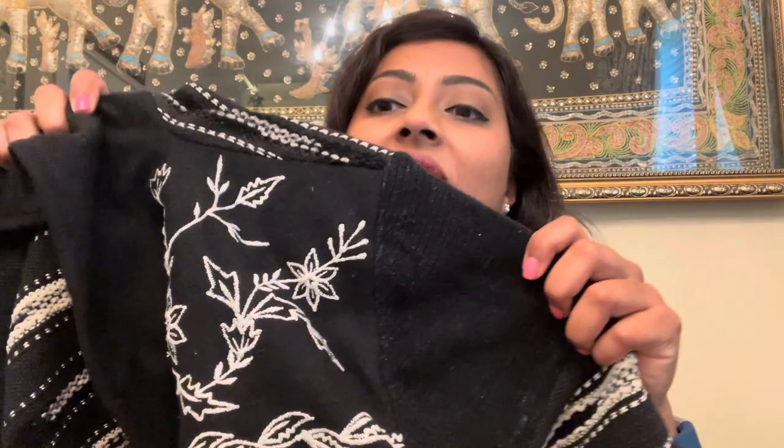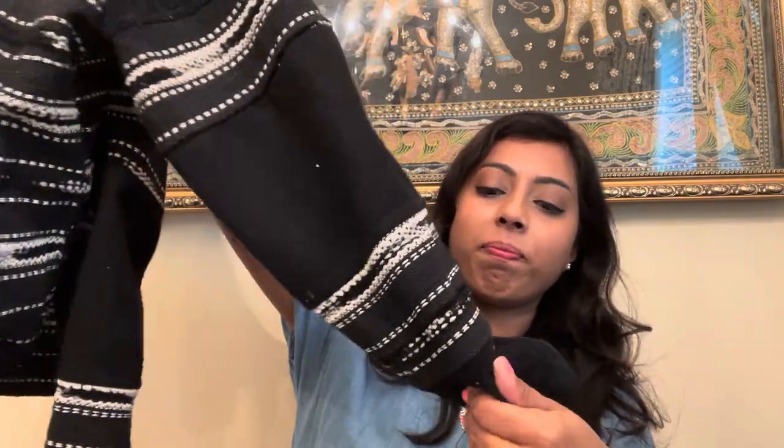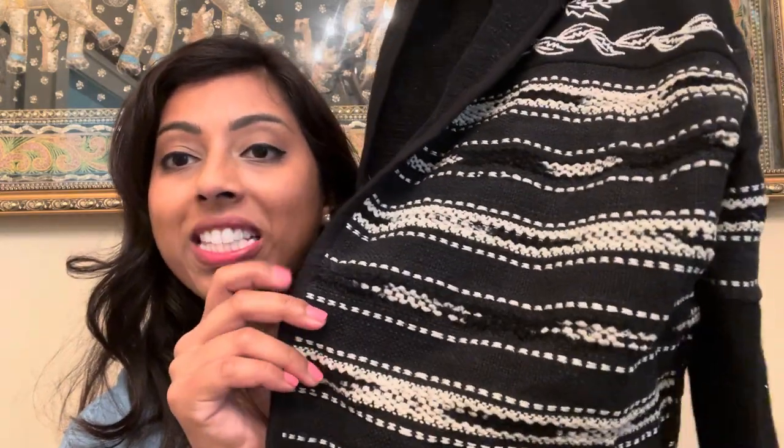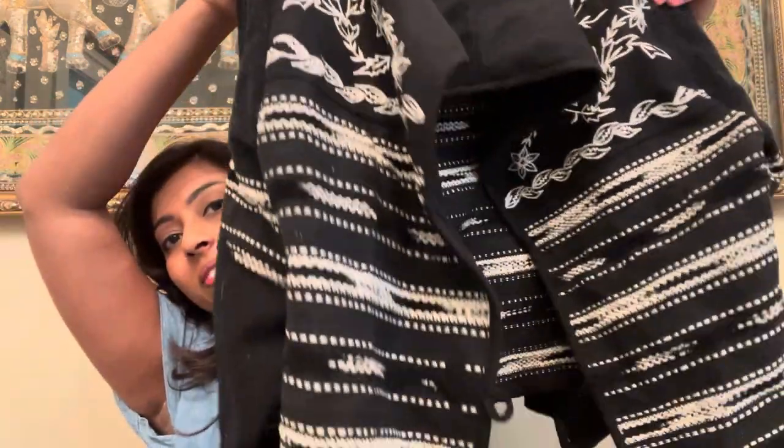The first thing I have here is this New Identity jacket. It is a size large and it is a winter jacket coat. It has this fun floral embroidery and it's quite heavyweight and thick so it'll definitely keep you warm. It has a loop closure here, but I'm glad I looked at that because it is missing the buttons — all of them. So it's going to be an open jacket. I'm definitely going to try to resell this.